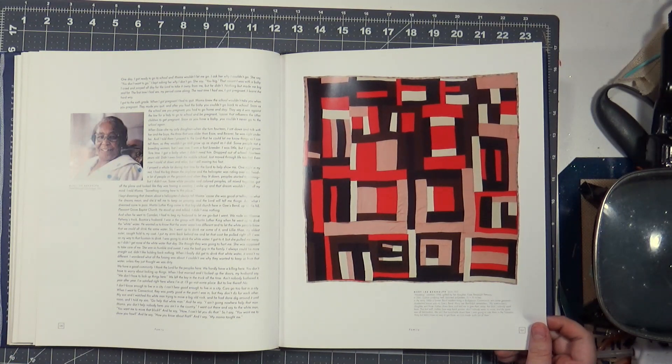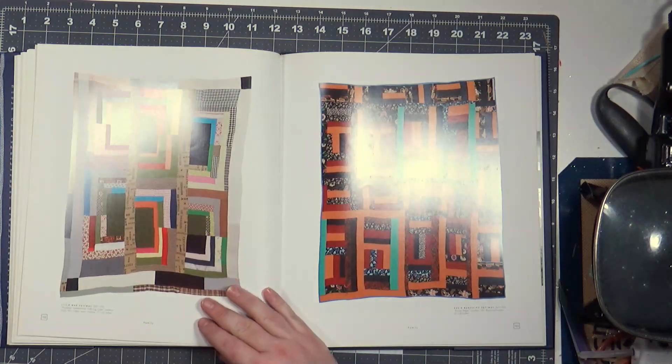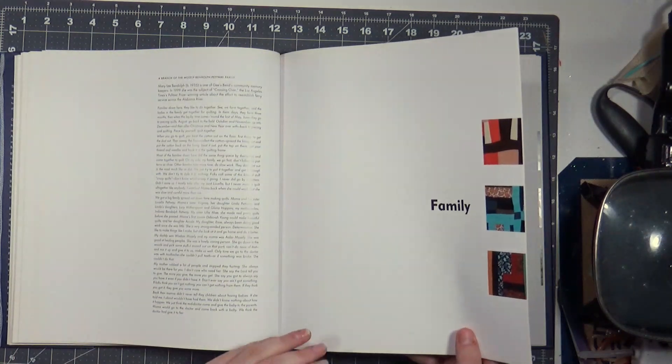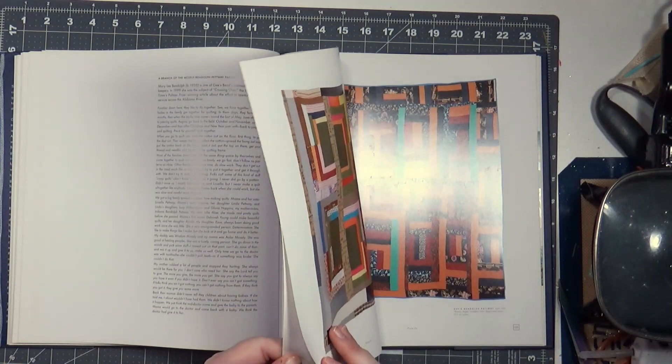How's that variation, 1998, quilted by her daughter.